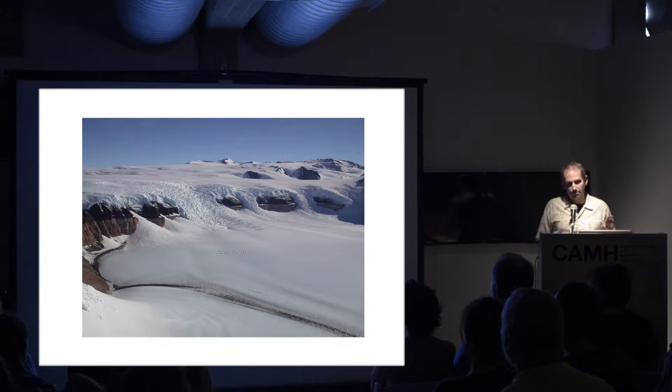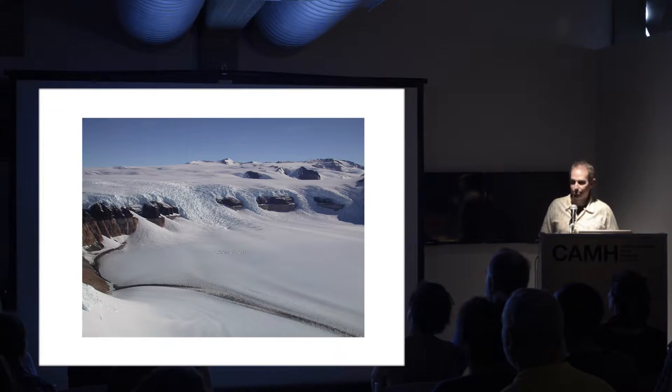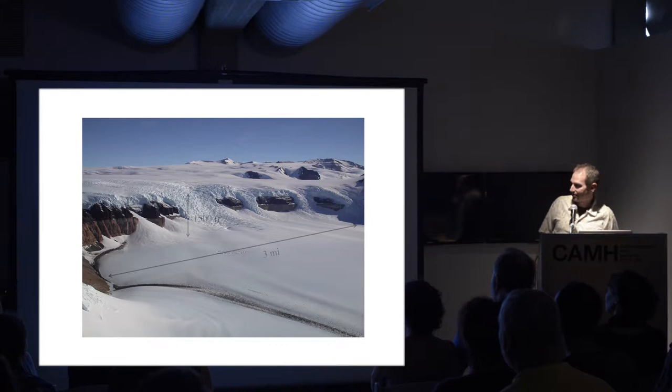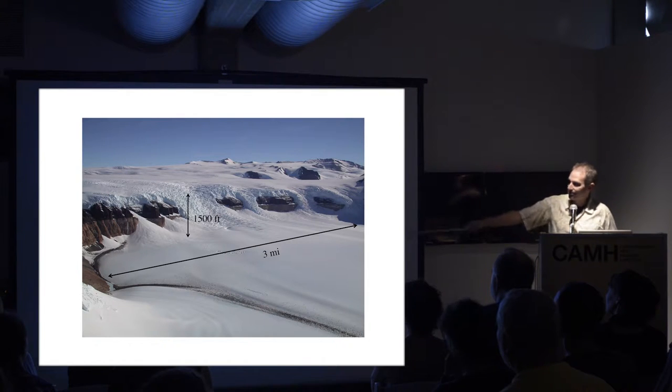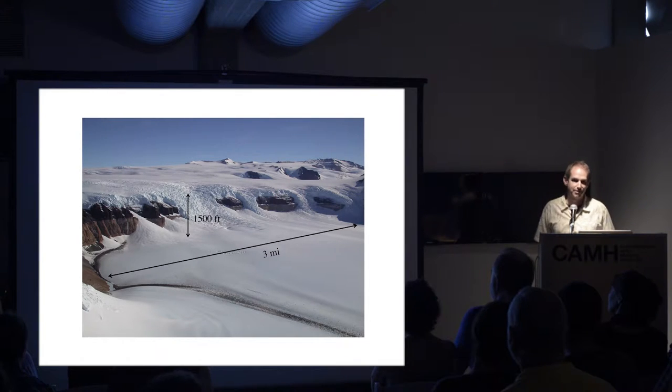When you look at pictures from polar regions, it's really hard to tell the scale because you don't have features you're used to seeing, like trees and buildings. On this image, this glacier is three miles across - all of downtown Houston could comfortably fit in there. And that escarpment is about 1,500 feet tall. Keep that in mind when you look at these images. All of the ice masses are much, much bigger than your eye probably thinks.